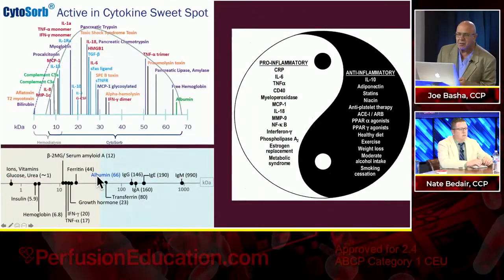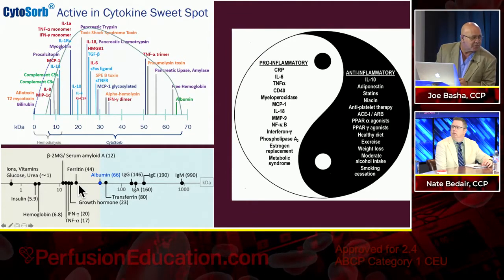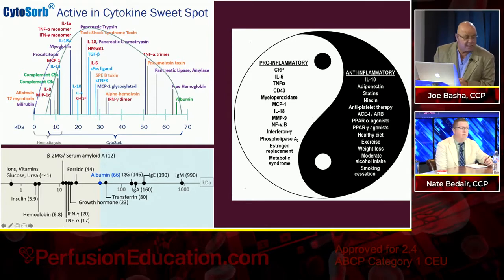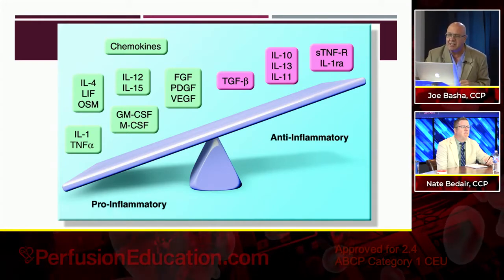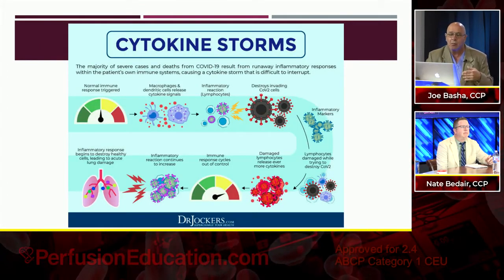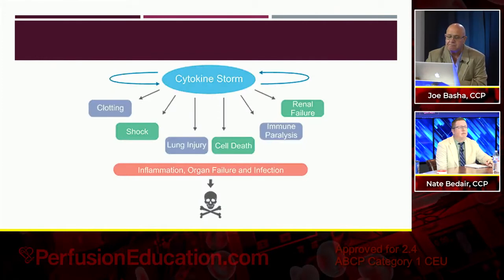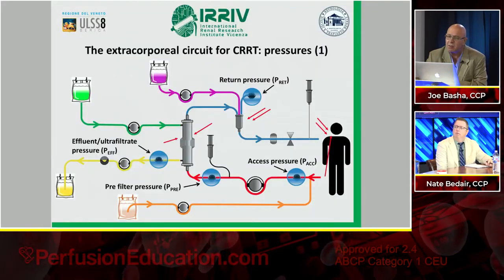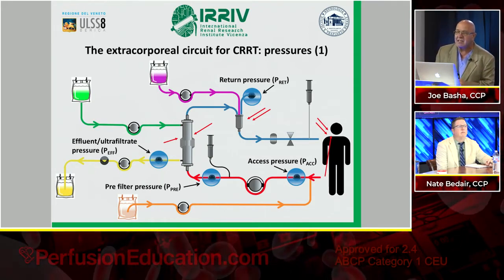We talked about the balance between pro- and anti-inflammatory mediators that exist, about systemic inflammatory response syndrome, and what a cytokine storm is and how it affects the patient. When you have a cytokine storm — we'll talk about it in just a second.